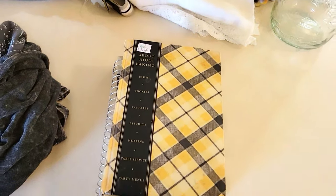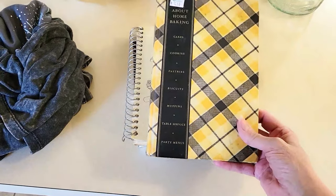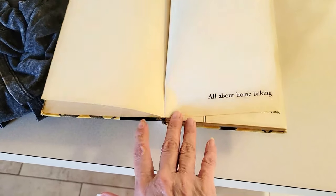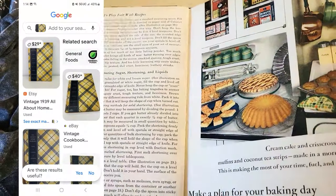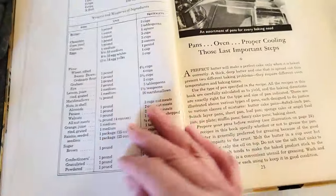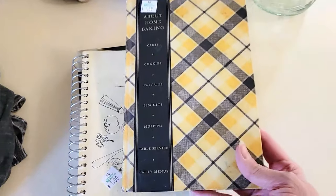I always check the books to see if I can find anything really old. This one is actually really old — it's about home baking with all kinds of things to bake. I paid $1.50 for it, and it is from 1933! It's got a lot of cool things in it — even color pictures, which I was surprised by. Really cool old-style advertisement-type packaging, and a lot of different recipes. I thought that was a really cool book, so this one's mine — I'm not going to resell it.